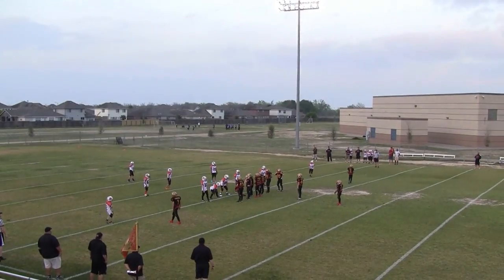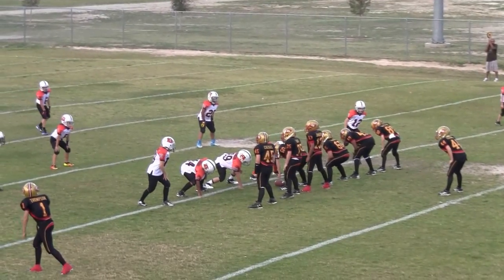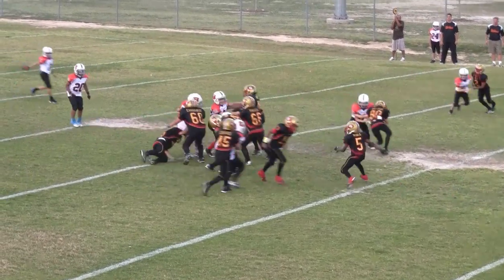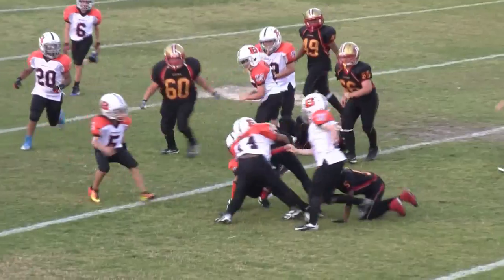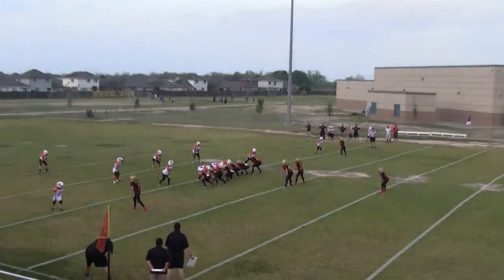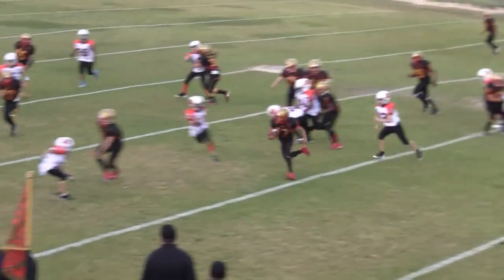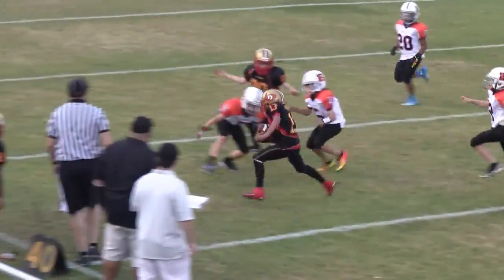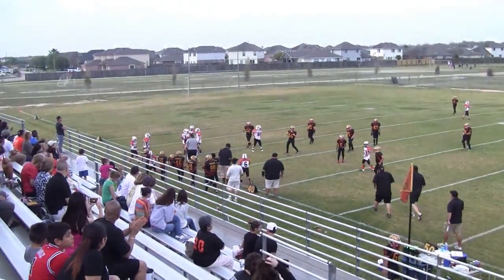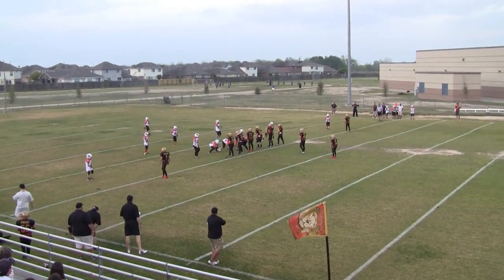That's a 1st down. 1st and 10 at the Bengals 41. 2nd down, 2nd and 10 at the Bengals 41. 3rd down, 3rd and 3 at the Bengals 37, 38.